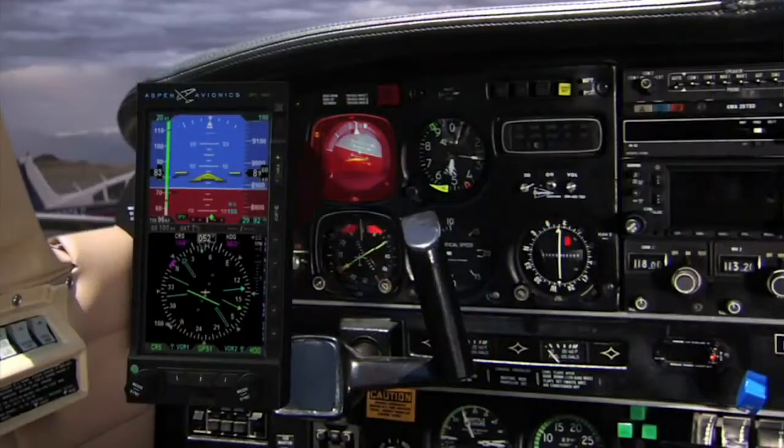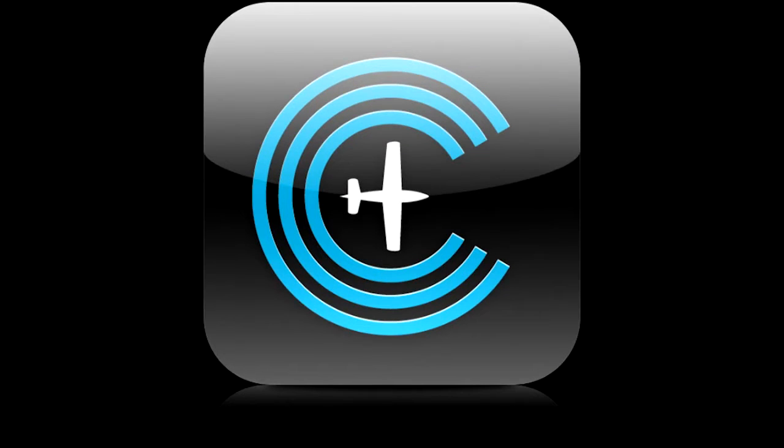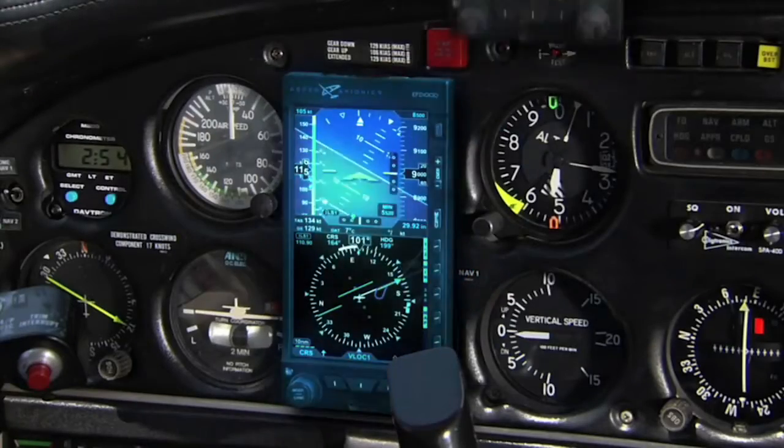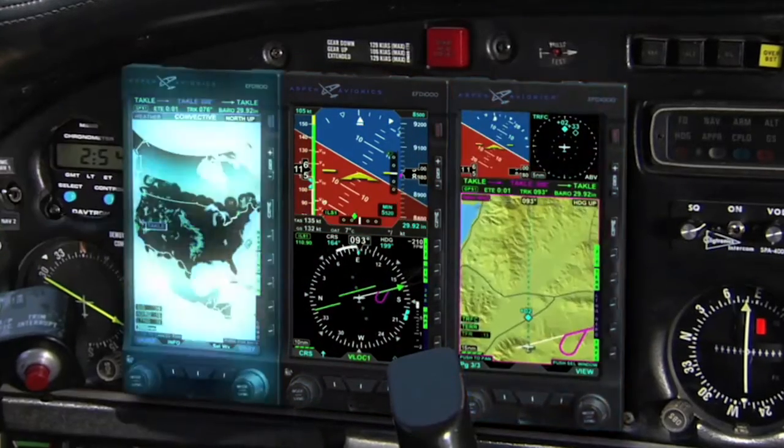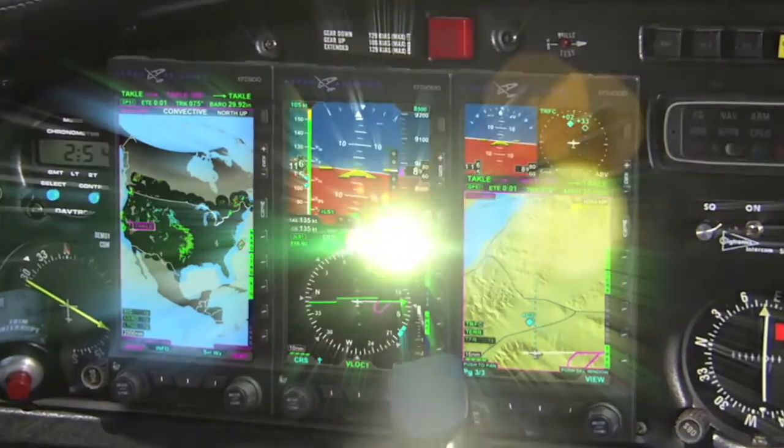Whether you want to replace your old steam gauges with a solid-state Evolution flight display or upgrade your entire flight experience with our connected panel technology, no other avionics manufacturer gives you more capable, flexible, and affordable options than Aspen Avionics.